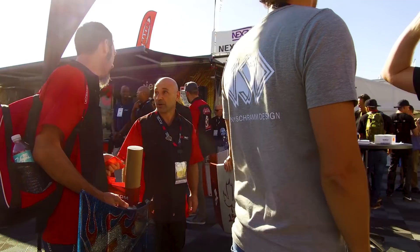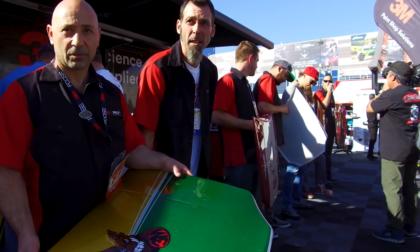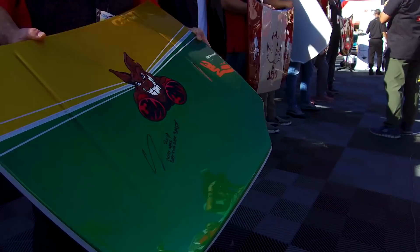We had 10 painters, one booth, two days to make these hoods, and now they're auctioning them off. It's such an honor to be a part of it. That's what we're here for today and it's amazing, it's fun.